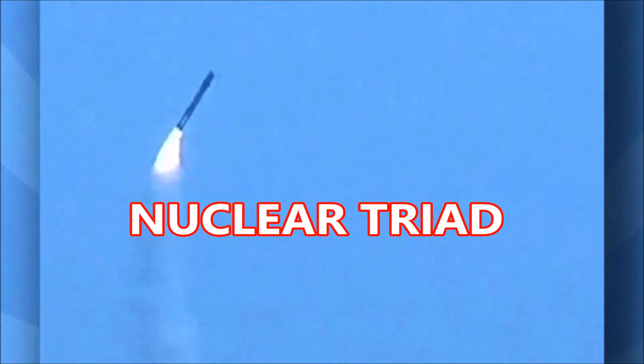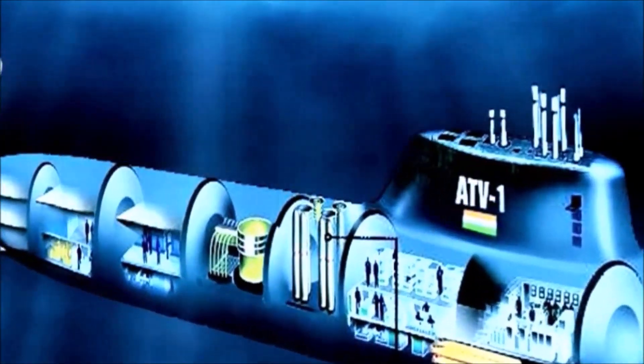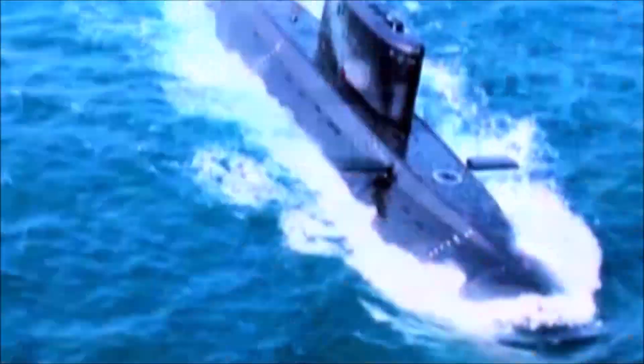Nuclear triad means the capability to launch nuclear weapons from land, sea, and air. In case of a nuclear attack, the land and air modes of a retaliatory nuclear strike may be incapacitated. In that case, the only means remaining is a strike from the sea. Since it is impossible to destroy all the submarines, they are the most important part of any country's nuclear triad.